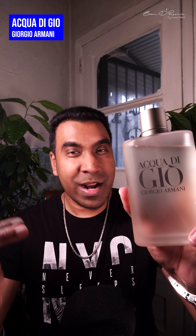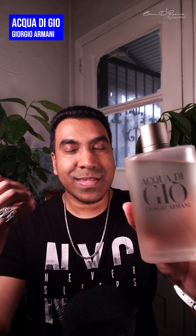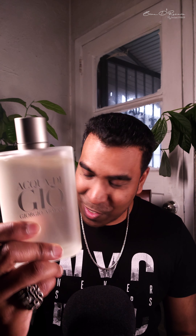Then we have Acqua di Gio — the OG. Yes, it's a very dated fragrance, but trust me it still smells legit. Not too many people out there are fragheads, so this one is mass appealing — go for it, give it a shot. It's not too expensive, and if performance is lacking you can always get a bigger bottle and overspray.